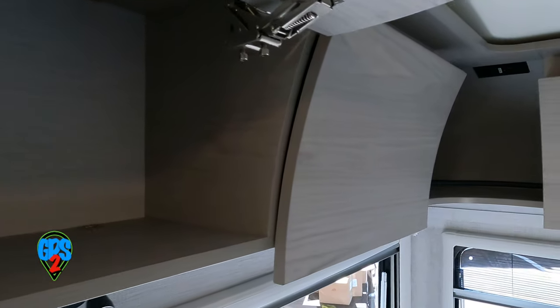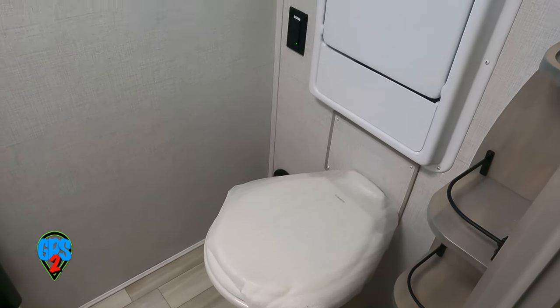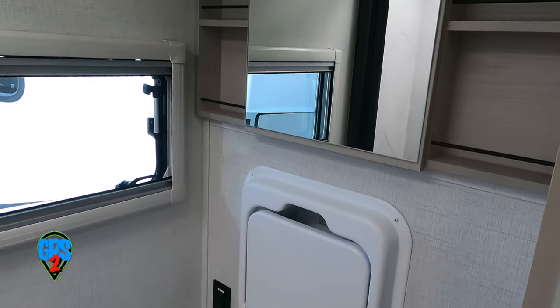Cabinet doors have strong hinges. The dry bath has a small pull-down sink above the commode, across from a skylit shower.